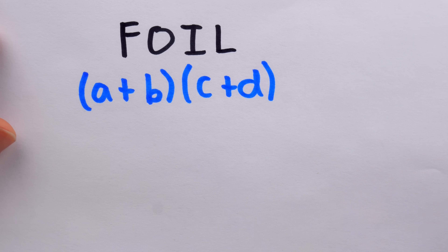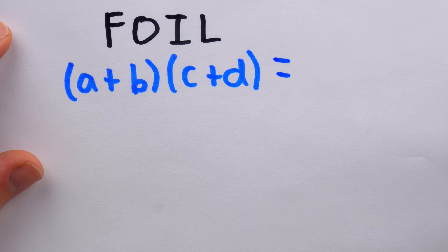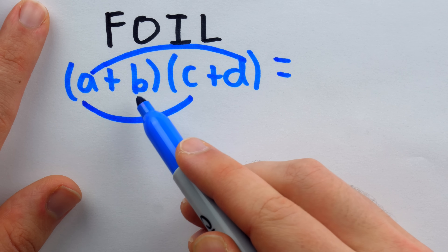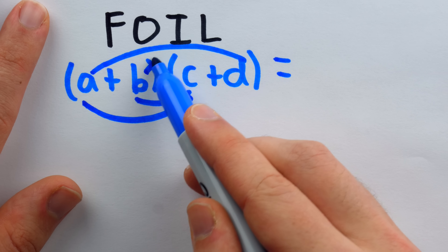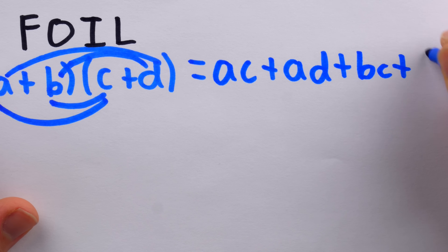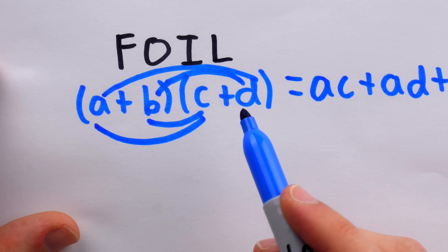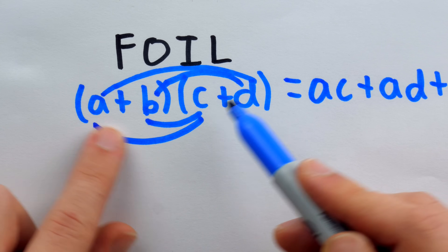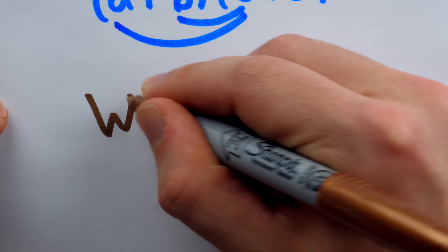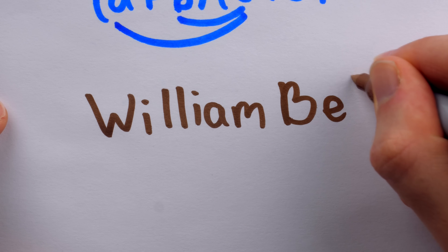Of course, for the 2×2 case, FOIL works fine. Its instructions tell us that to expand this product, we must first multiply the first terms, then the outside terms, then the inside terms, and then finally the last terms. This gives us AC plus AD plus BC plus BD, which is indeed the correct expansion. This mnemonic is very popular in America still to this day, though you may be surprised to learn that it was first introduced in 1929 by William Betts in his book, Algebra for Today.